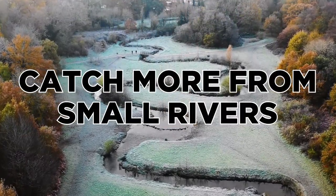Probably one of the most underrated locations for fishing are small streams and rivers. In this video we're going to talk about how to get the best out of those locations and catch more fish.